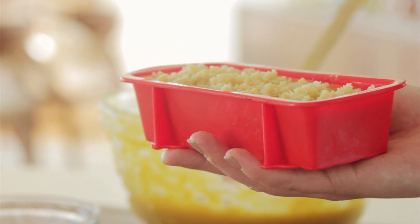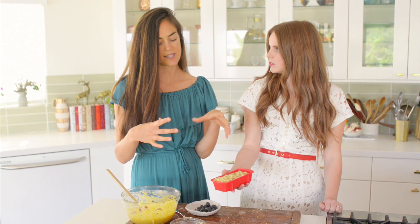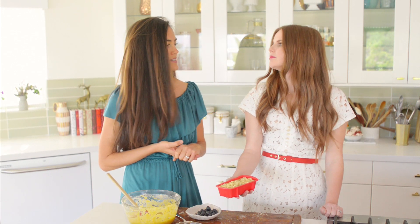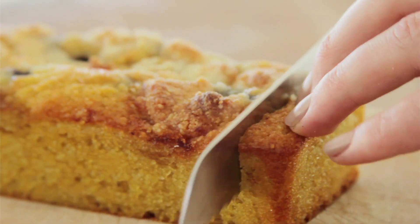This is going to bake for about 25 minutes. When you're baking with silicone pans, you'll actually see the bread or cake separate from the sides, and that's a pretty good indicator that it's done. And into the oven it goes!